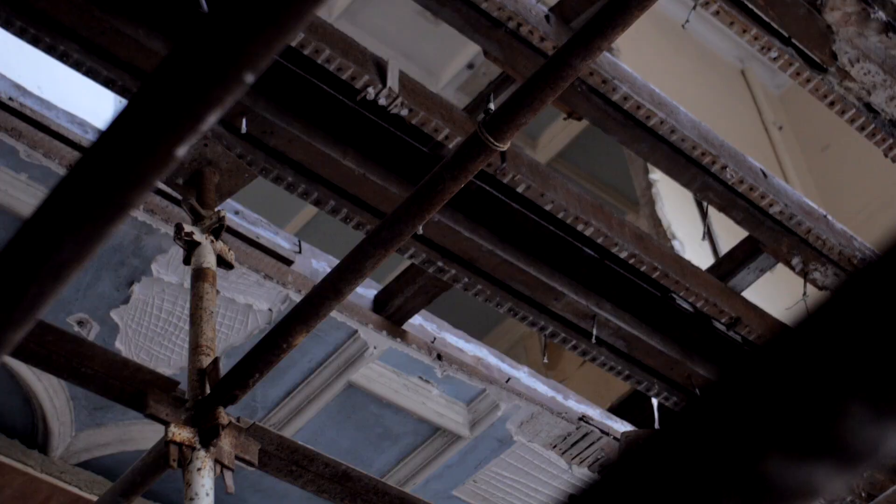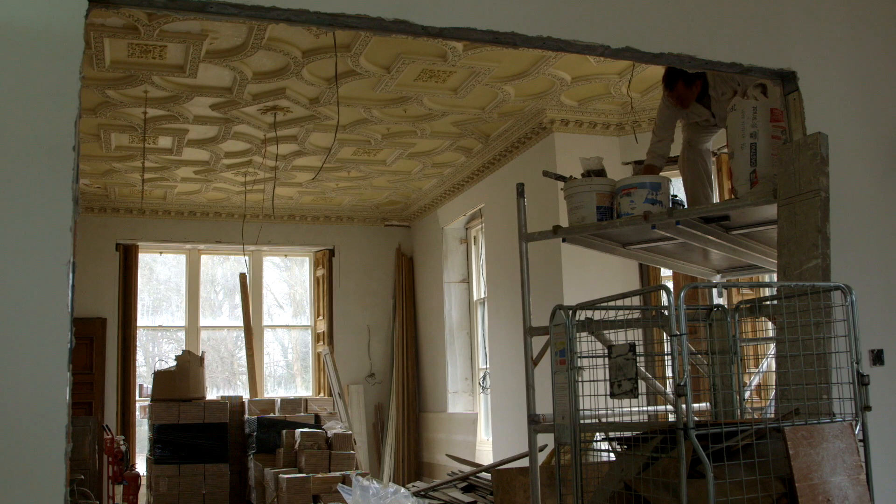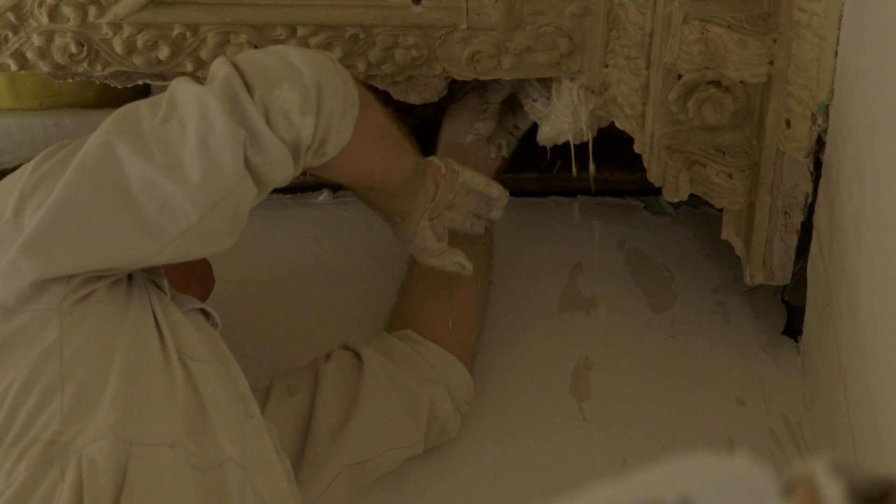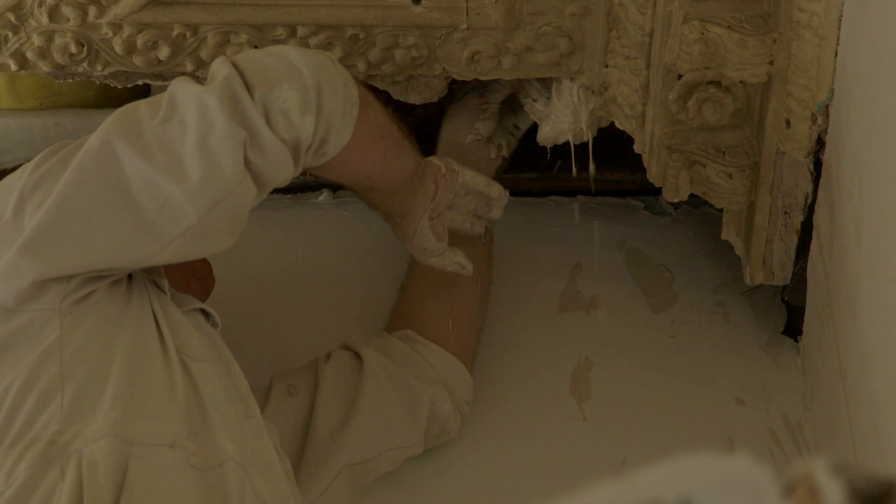Ornate ceilings began to collapse when we pulled out the dry rot, so again we found someone who was prepared to work with the ceilings in their current condition and to restore them by original methods.